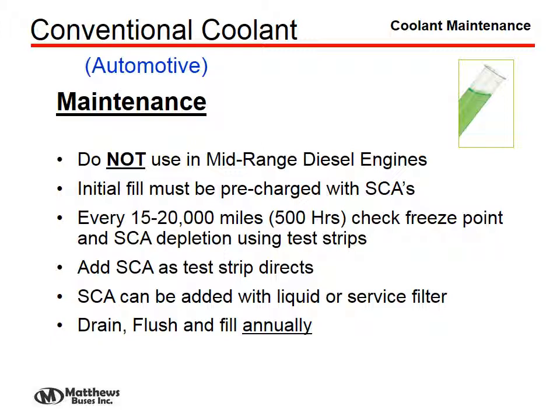Conventional coolants, however, were not designed to be used in mid-range diesel engines. Their concentration of silicate-based inhibitors was designed because of the aluminum content in gas engines, and that is not acceptable in diesel engines of the same size. The initial fill must be pre-charged with SCAs, and every 15 to 20,000 miles or 500 hours, we must check the freeze point and SCA depletion using test strips. We would add SCA as necessary, which can be added either through a liquid or through a service filter, but this was not designed to be a long-life coolant — drain, flush, and fill is done on an annual basis with conventional coolants.